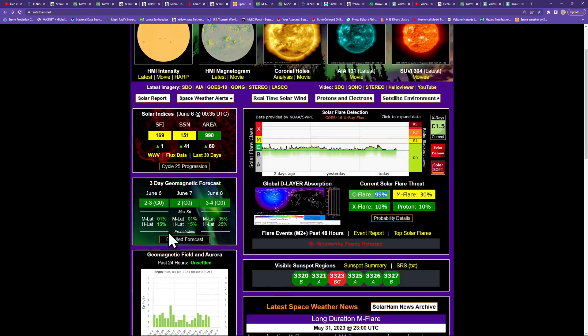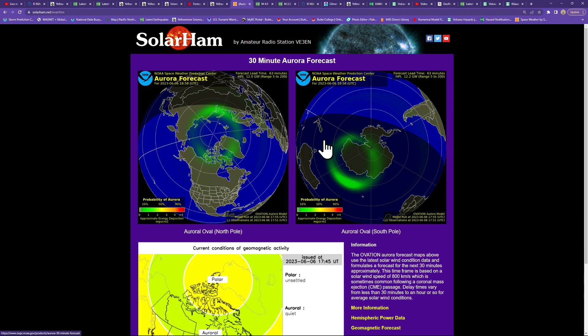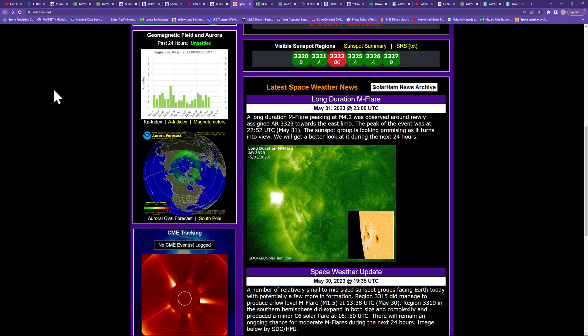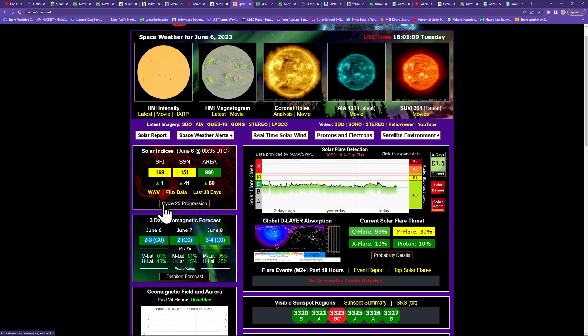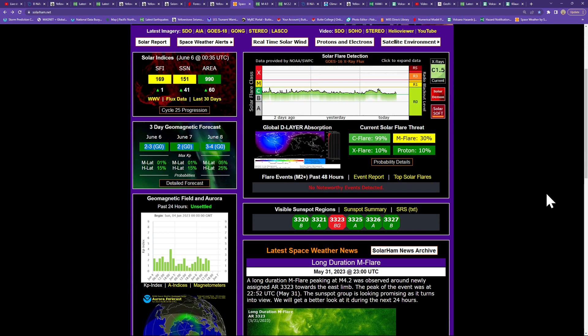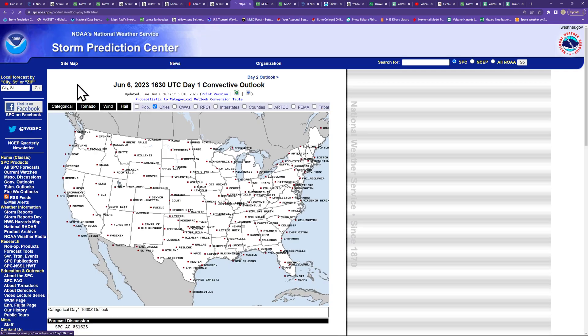Things look fairly stable on the sun for the most part. Not looking at any major auroras — the aurora forecast right now is very minimal at the polar regions. The three-day geomagnetic forecast calls for a whole lot of green on the chart, but we want it in the yellow or red for visible auroras — checking solarham.net.